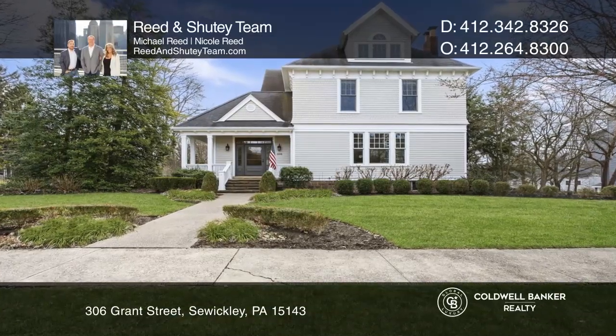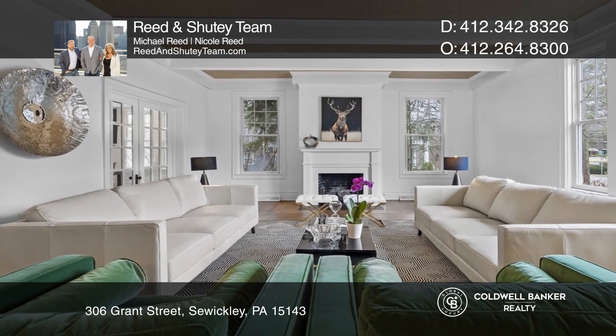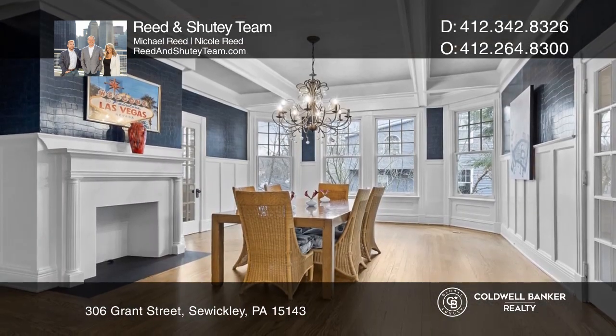Bursting with character, this beautifully remodeled 1890s colonial residence offers seven bedrooms and four and one-half baths.